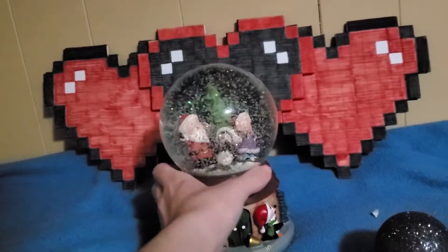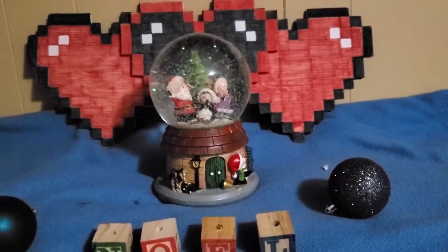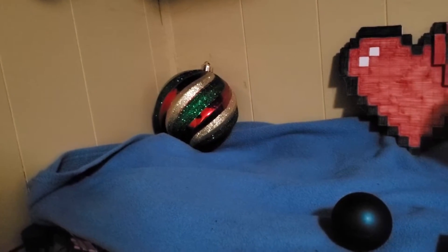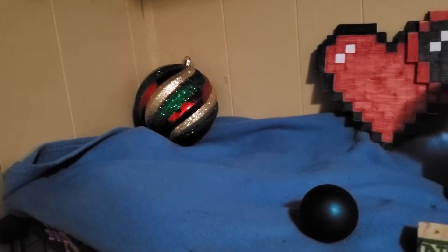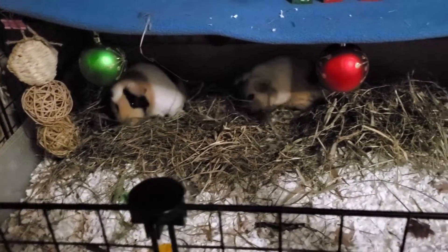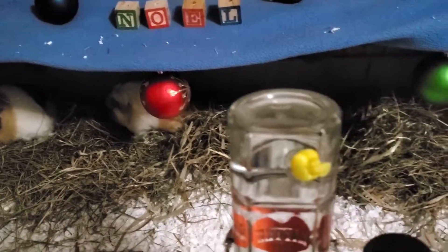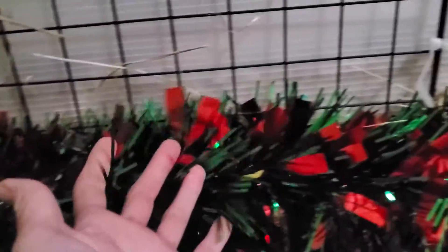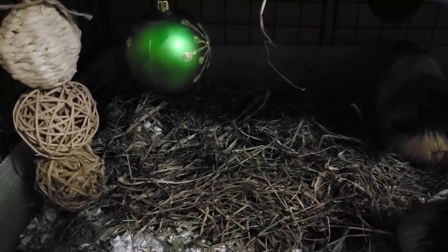I've also got hearts in the background because I just love those pixelated hearts I made. In the corner I had this giant ornament and I thought, why not, and put it there. I've also got these ornaments zip tied to the grids on the very top — I just thought it added that extra Christmasy touch, along with a green and red garden on the front of their cage that I just absolutely love.